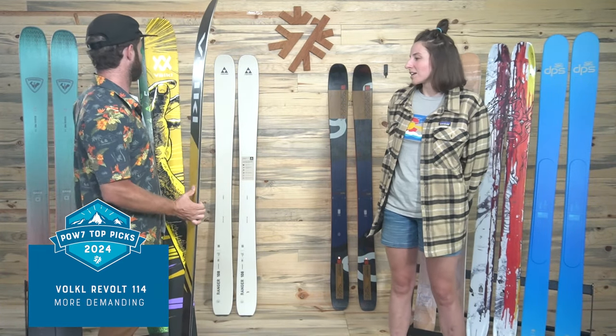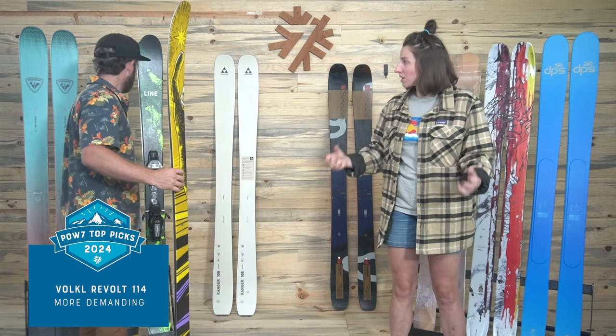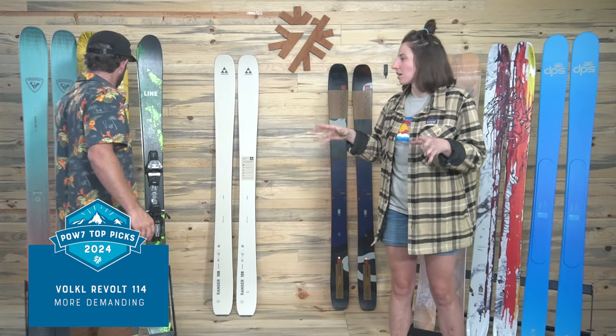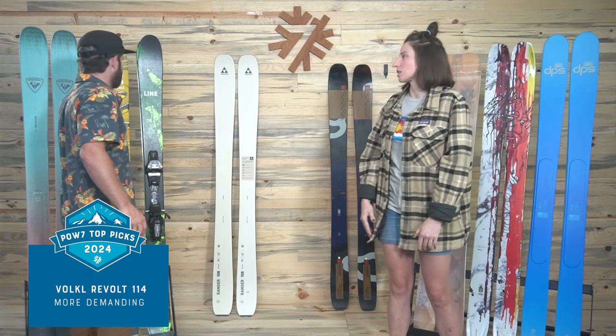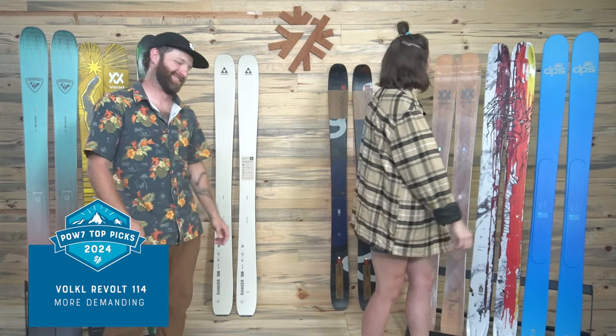We put it in the big mountain category as opposed to powder just because it has so much power to it. If you're dealing with more choppy snow, it's going to do you right as opposed to maybe some lighter and softer powder skis. You're not going to get bounced around on that ski.